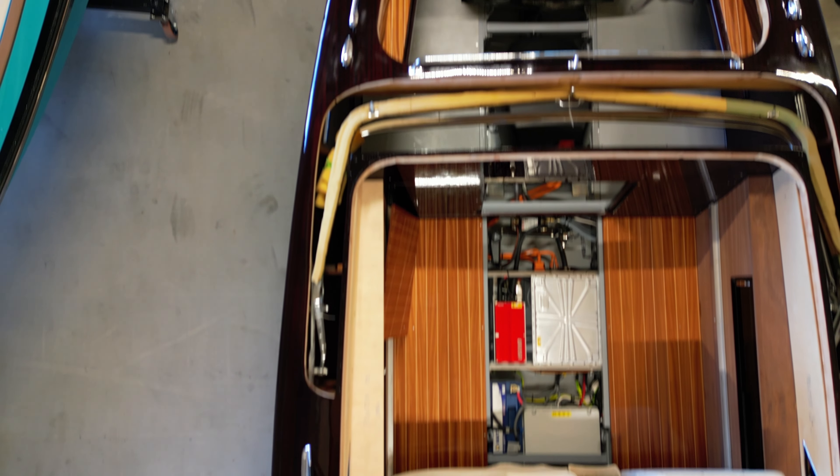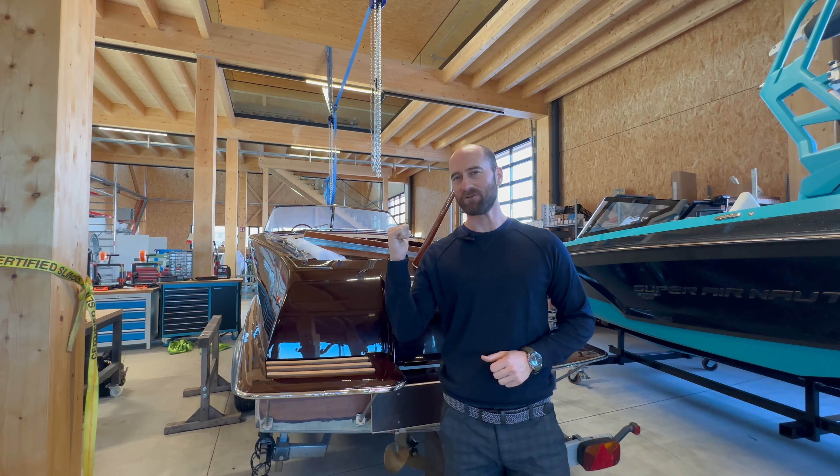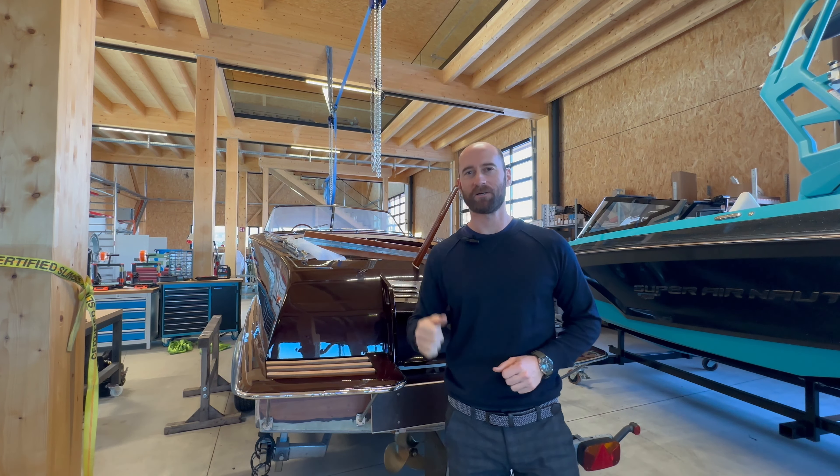We're right here in Klagenfurt, Austria, where behind me NT Systems is performing an electric boat conversion for a customer. Let's go check it out.